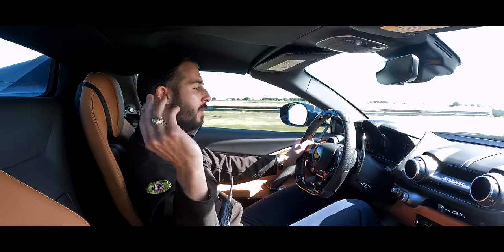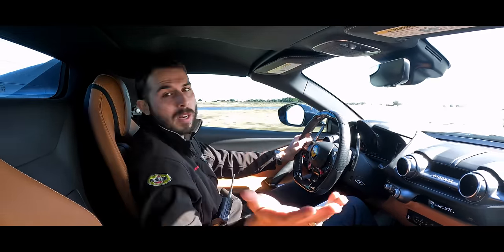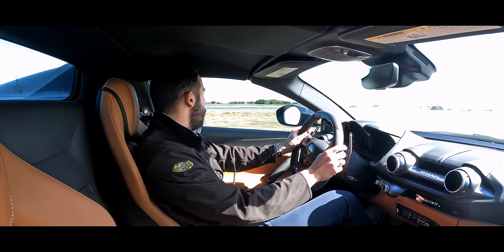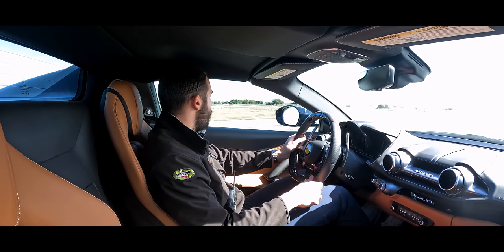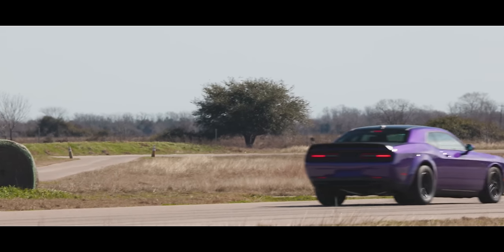This is a naturally aspirated V12, so it has very drawn-out power. You've got to rev it up to really get all the power, so it can really take off well, which is fun. Let's do one more like that from a dig, see if the Demon can catch up a little with some warmer tires.